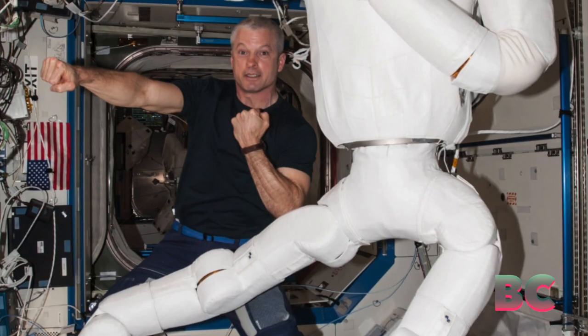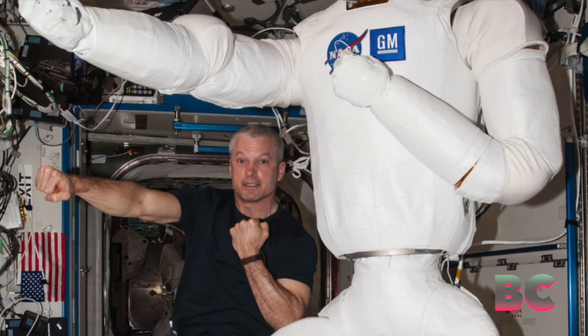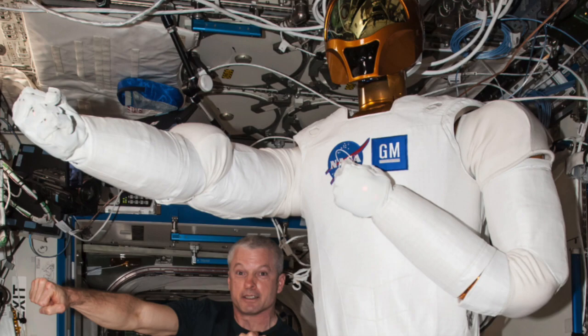Positioned near the Discovery shuttle, Robonaut 2 will remain on display for at least several years.